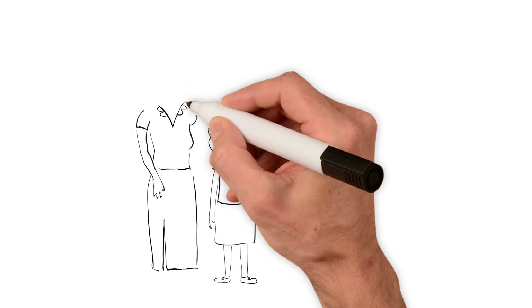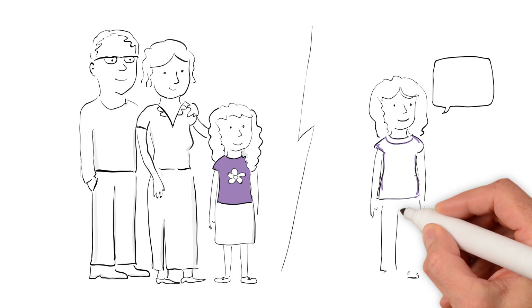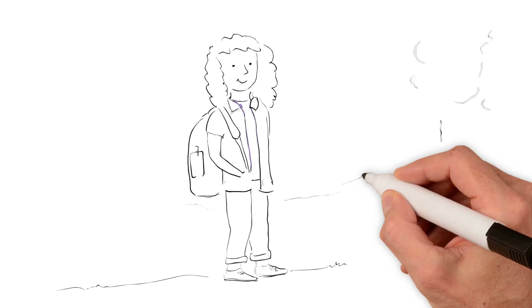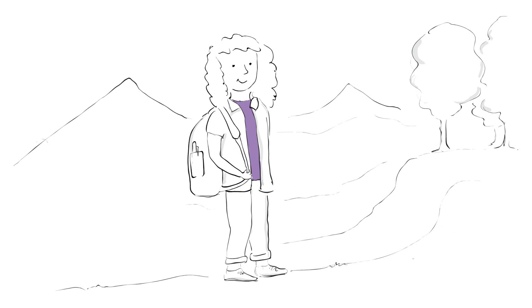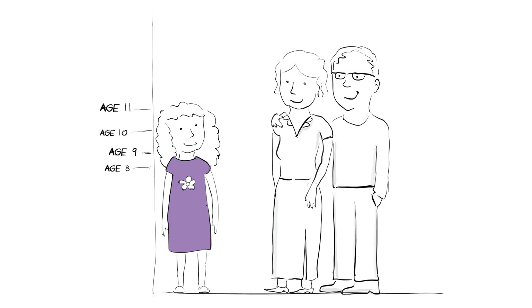For young girls, parents might help give the injection, but if you're a bit older, you can soon learn to give it to yourself. When you're staying away from home overnight, you can always take it with you, so it shouldn't get in the way of all your usual activities. It feels good to know that day by day, you're making a difference to your height.